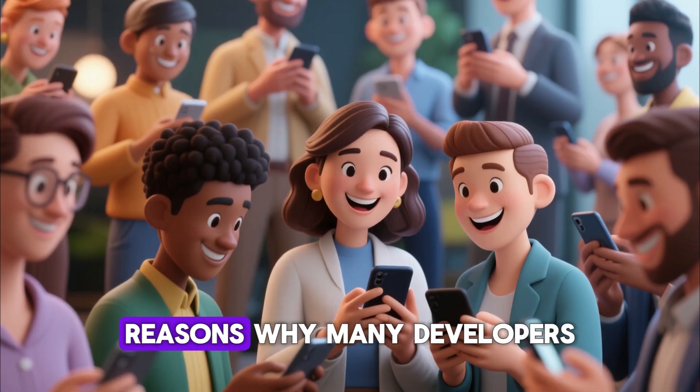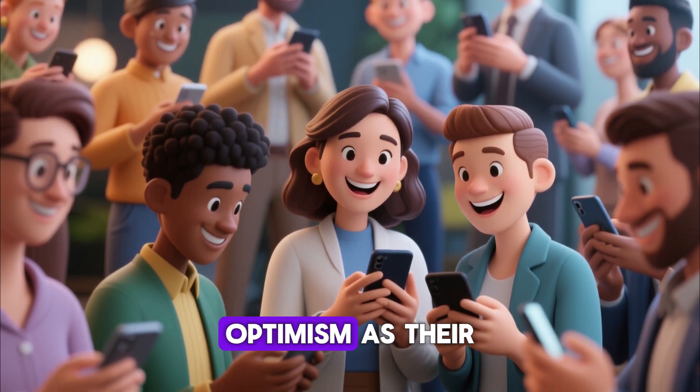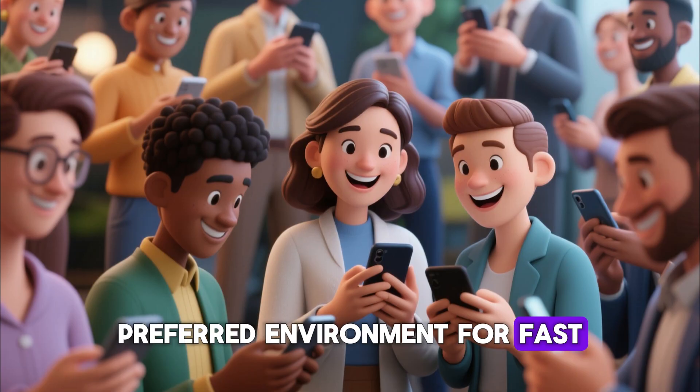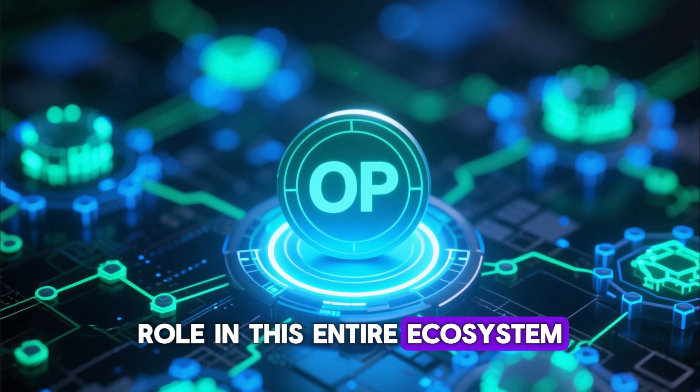This is one of the reasons why many developers, investors, and everyday crypto users are turning to Optimism as their preferred environment for fast, low-cost transactions. The OP token plays a central role in this entire ecosystem.